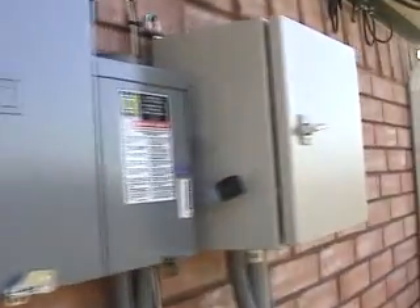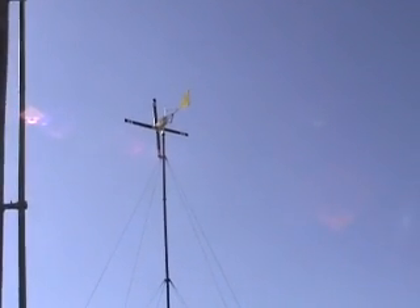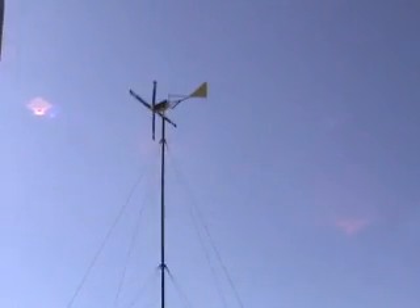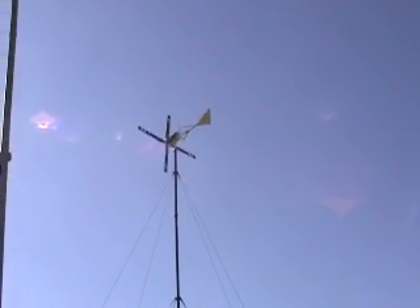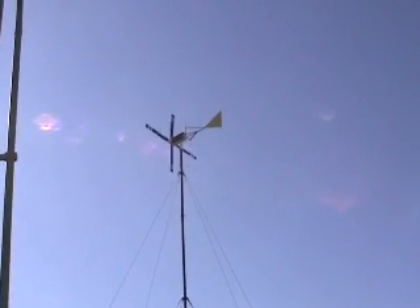I'm going to go and turn the wind turbine on, and there's a 30 second delay before it will start to turn. The brake is released in the motor, and now we're starting to come up to speed. The 10 minute average wind speed right now is 14 miles an hour.